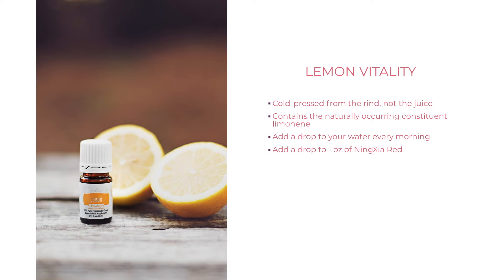Lemon Vitality has the white label, meaning you can use it for internal use. It's cold pressed from the rind — not the juice — so it doesn't have the acidity of lemon juice if you have a sensitivity. You can add a drop to your water every day, or add it to foods like hummus or lemon frosting.